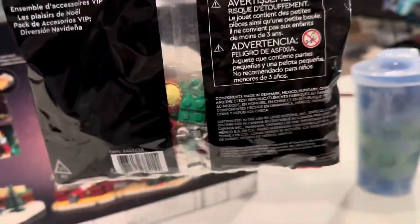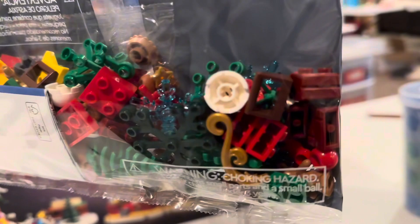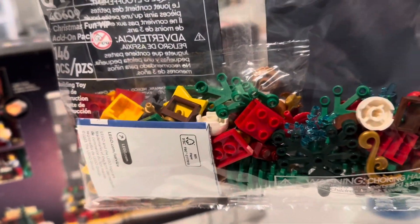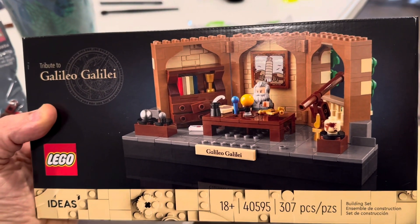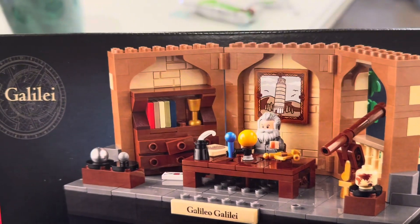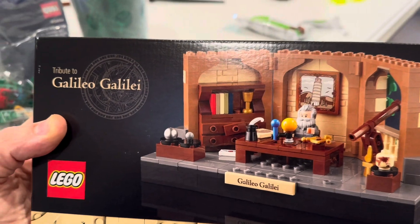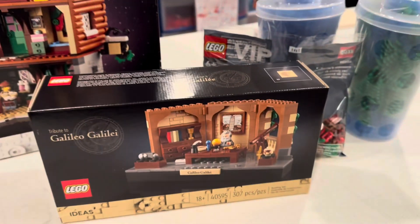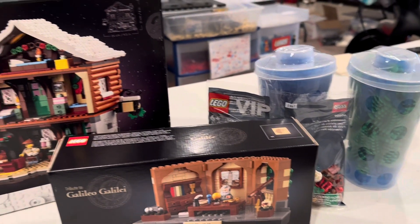So what did we get? We got the VIP Christmas Pack, which you qualify for with $50 purchases for another week or so. This has all sorts of fun Christmassy elements which we will definitely take advantage of. We also qualified for what I think is going to be a really good set value-wise long-term: the Galileo Galilei Ideas Set, 307 pieces, set 40595. So we got two Pick-a-Brick Cups, a Galileo Set, an Alpine Lodge, and a Christmas VIP Pack, all for $130.